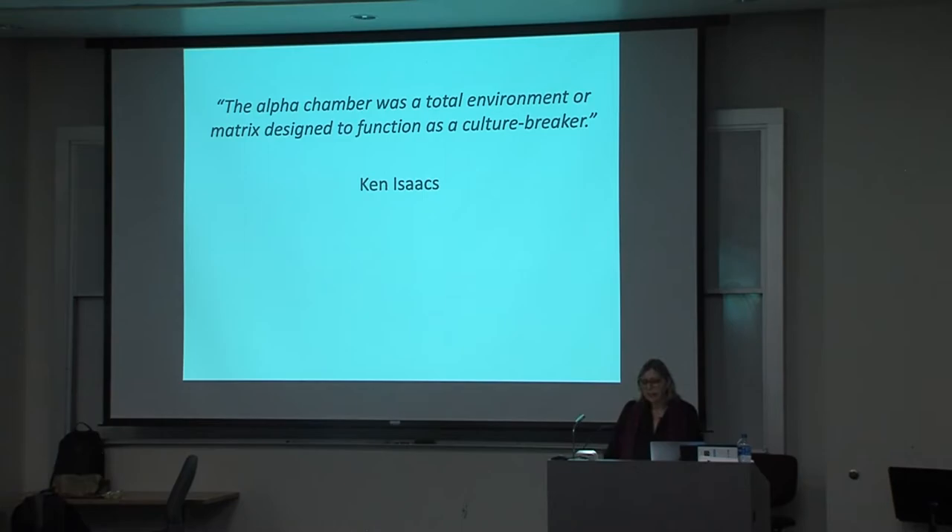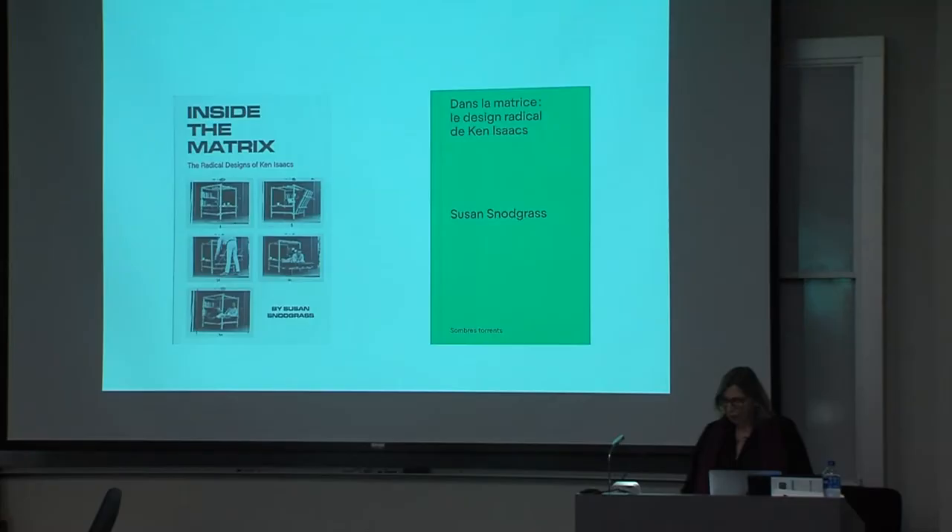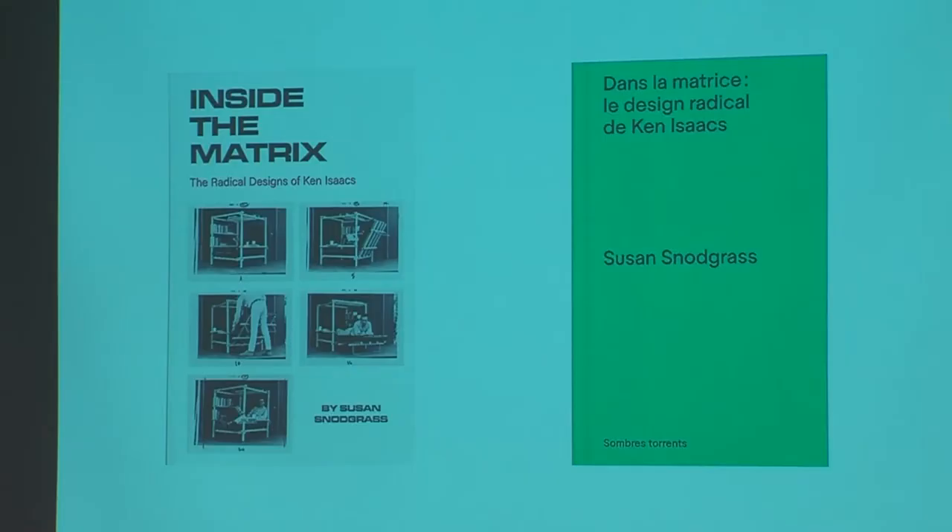talking about her book that focused on Isaacs' accomplishments. I actually met Ken in 2009 for a project that I was working on. Several years after that, Brett Blum and Mark Fisher of Half Letter Press approached me about doing a book on Ken.